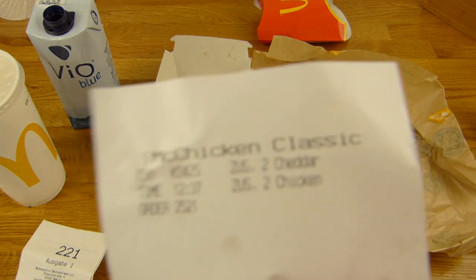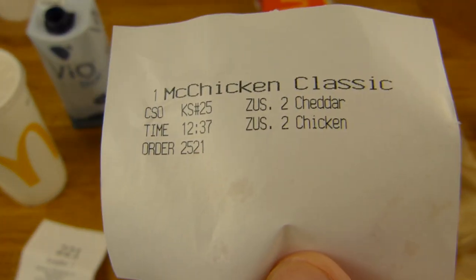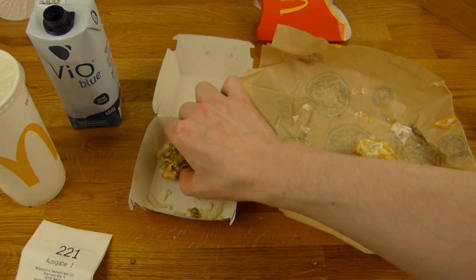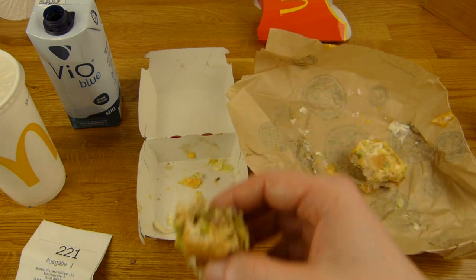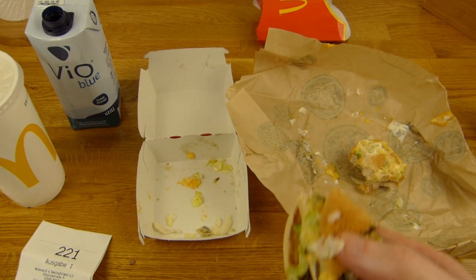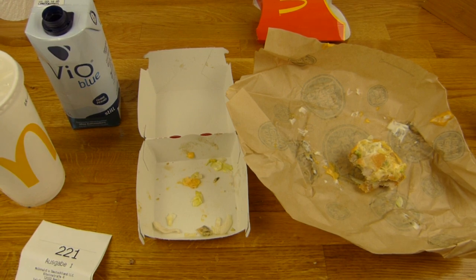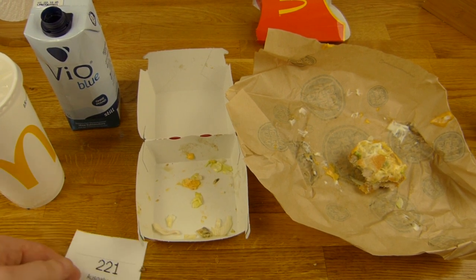Ich meine die drucken das doch hier extra aus. Hier steht extra auf: zweimal Chicken. Kann man denn einen Patty vergessen, wenn man schon extra Patties drauf macht? Bestimmt war er nicht fertig frittiert.